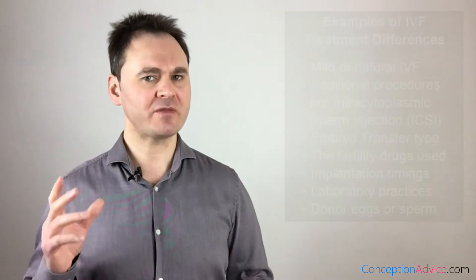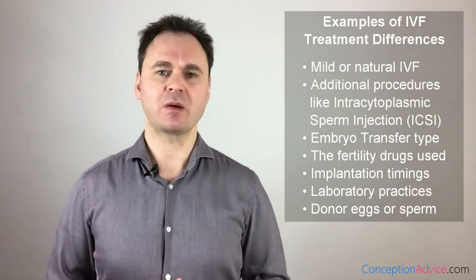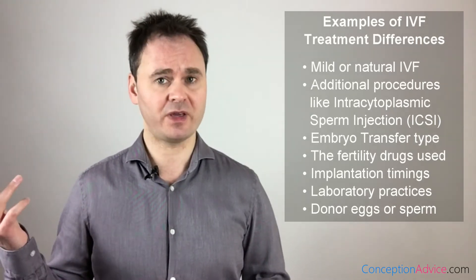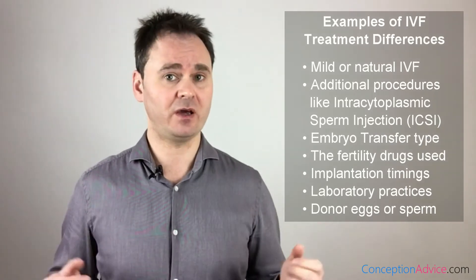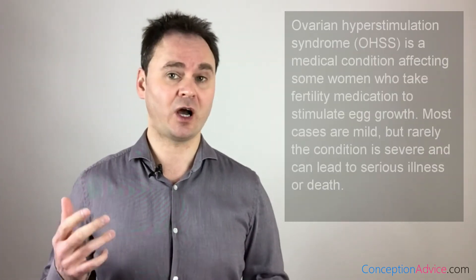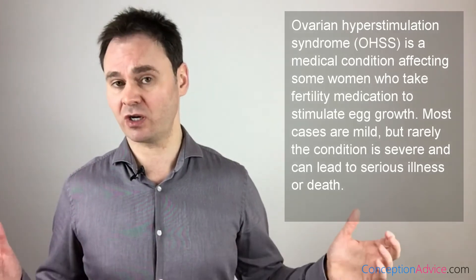An important thing to be aware of when looking at success rates is that not every clinic performs treatment in the same way. For example, some clinics perform IVF with reduced amounts of drugs, known as mild IVF; some clinics even offer drug-free IVF, known as natural IVF. These clinics tend to have lower success rates; however, they also have lower rates of ovarian hyperstimulation syndrome (OHSS), which is a potentially fatal condition that can be brought on by fertility drugs.